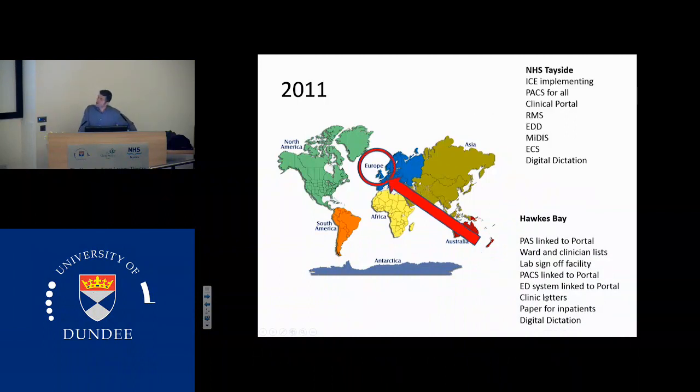When I arrived back, there was quite a big change in NHS Tayside in that ICE was just on its way, and the Reno unit was one of the test environments for ICE at that stage. There was PACS for All. The clinical portal had come along and was starting to enrich our electronic data. There was RMS, EDD, the MIDAS system which is the community system. We had the emergency care summary and digital dictation. So the playing field had changed quite a lot over four years, and it's continued to change since then.